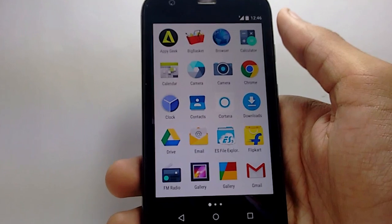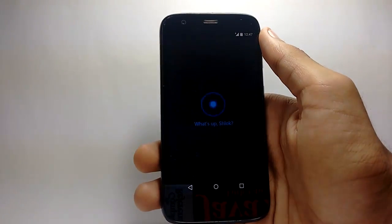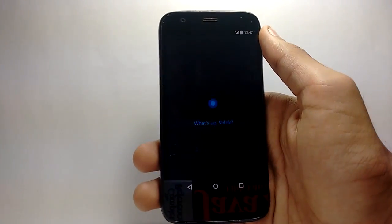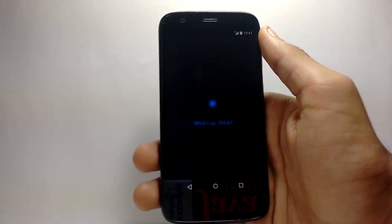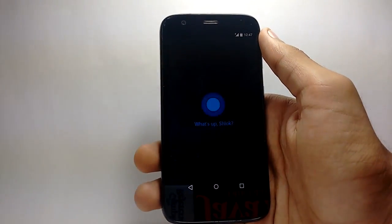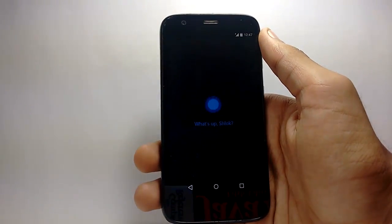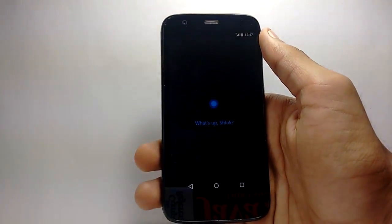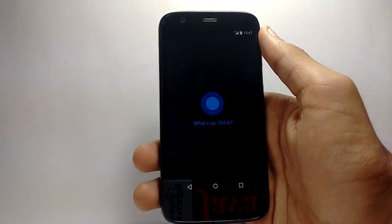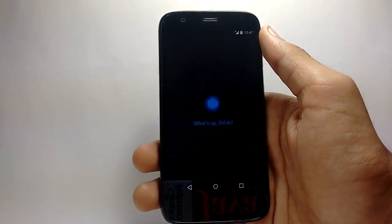Cortana is the voice assistant application by Microsoft, originally for Windows Mobile, but Microsoft is releasing it for iOS and Android. The beta version for Android has been leaked — the final version will be out in about two weeks or a month. If you want to try it out, you can install the beta version, though it has some minor bugs and may not work on all devices.